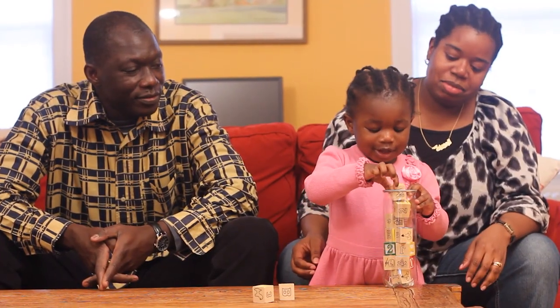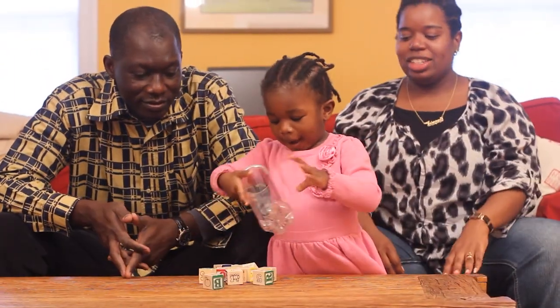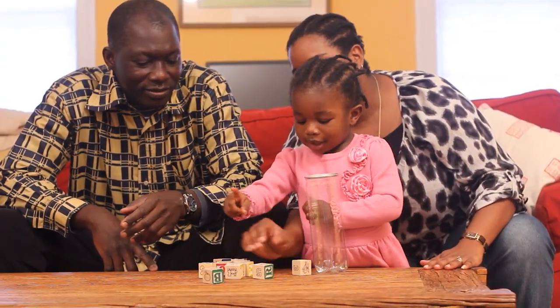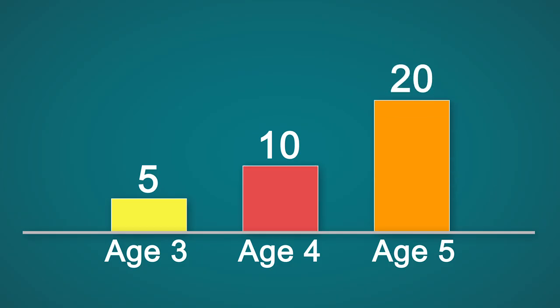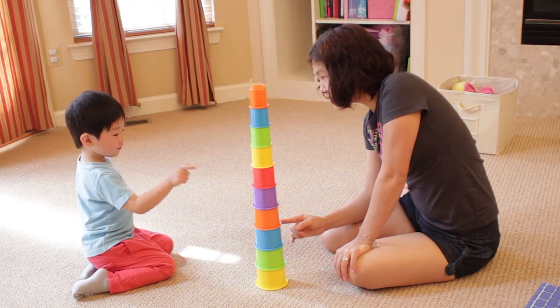Later, children learn about the concept of two and can begin to count in sequence. As they grow, children can count higher and higher — up to five by age three, ten by age four, and twenty by age five. However, they sometimes go too quickly and skip one.